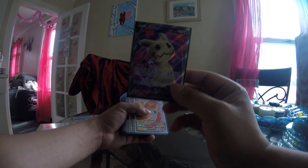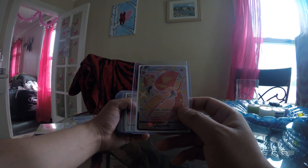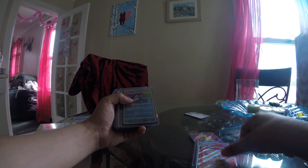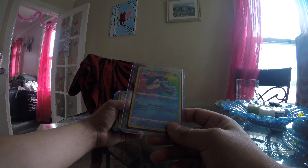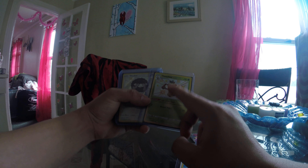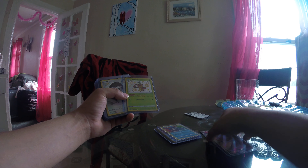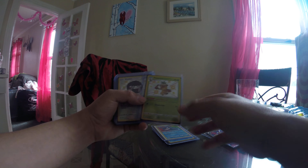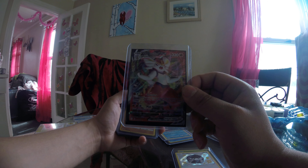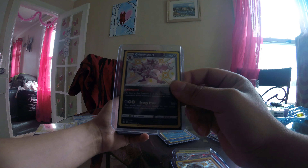So here we have my full-art Mimikyu V, my Shiny Fates Centiskorch VMAX — my girlfriend actually pulled this, it was pretty great — Crobat V, two copies of Kyogre, a shiny Thwackey, which I want to get a shiny Rillaboom V because I actually picked Grookey for my first playthrough of Sword when it first came out. Shiny Wooloo, then we have a Cinderace VMAX, full-art shiny Sandaconda, and shiny Grimmsnarl rare.